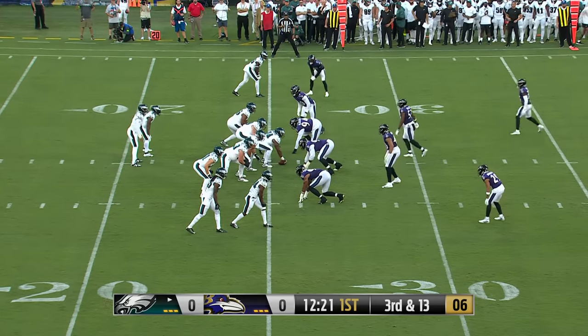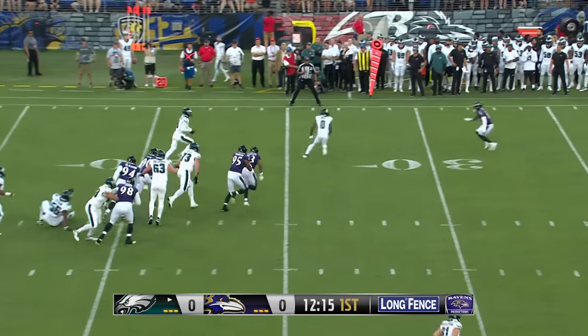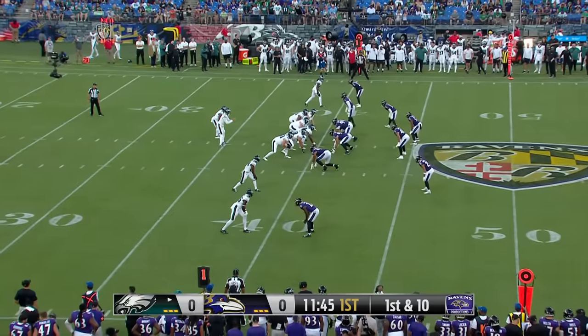Trying to get the Eagles offense off the field here on third down and 13 on the opening drive of preseason. Mariota is flushed from the pocket, he wants to run, crossing the 35 and lunges for a first down at the 40-yard line. Mariota makes a first down with his feet.